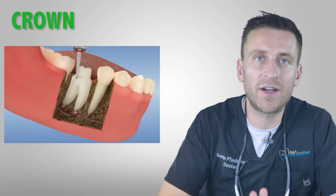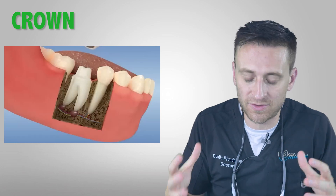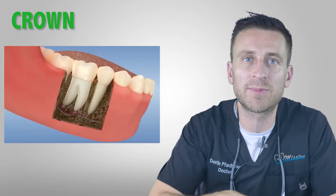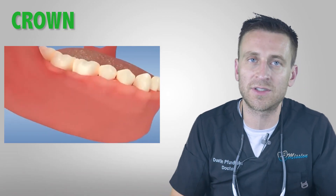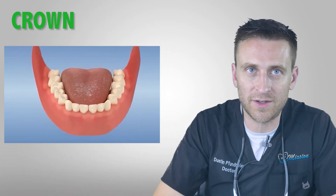When you've done a root canal, you've taken away a decent amount of tooth structure, and now that tooth is quite brittle. A crown goes over the entire tooth and helps protect it and prevent it from fracturing or breaking. So it's really important to do a crown after a root canal.